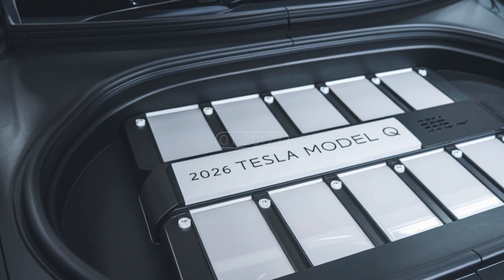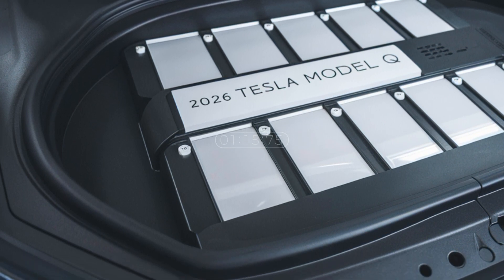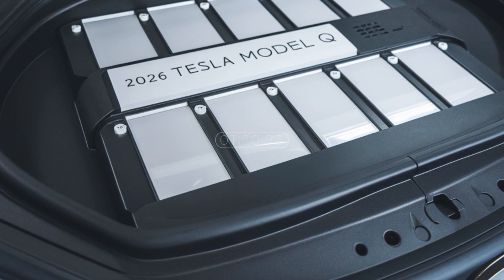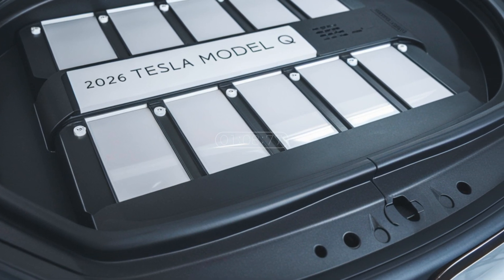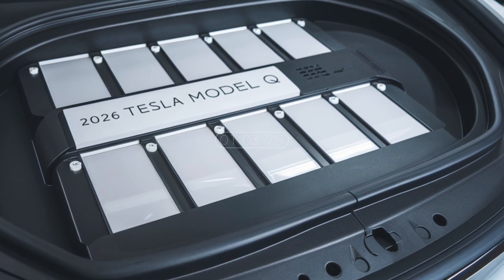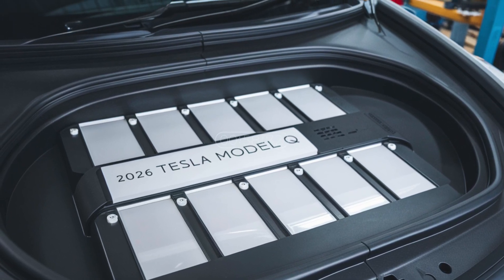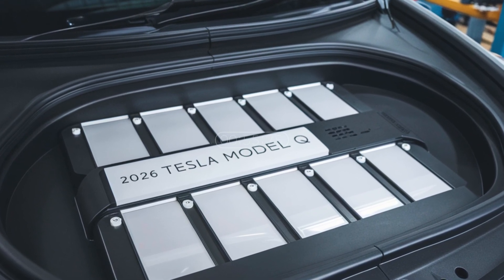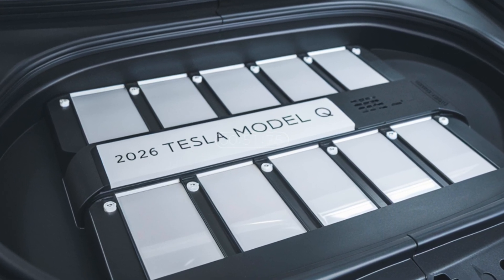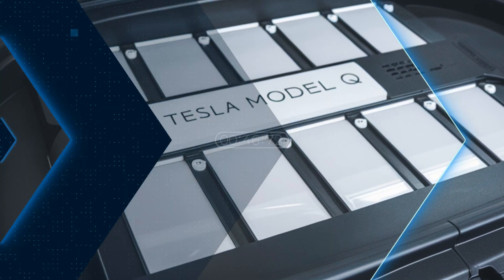The Tesla Model Q is expected to come in both single-motor rear-wheel drive and dual-motor all-wheel drive configurations. Early leaks suggest a range of around 250 to 350 miles on a full charge depending on the battery pack option. Acceleration-wise, the base model could do 0 to 60 miles per hour in under six seconds.